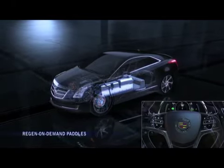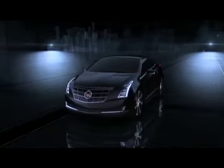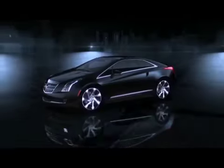Releasing the paddle disengages regen on-demand, allowing the vehicle to coast normally. The driver can engage and disengage regen on-demand as desired and as traffic conditions allow.